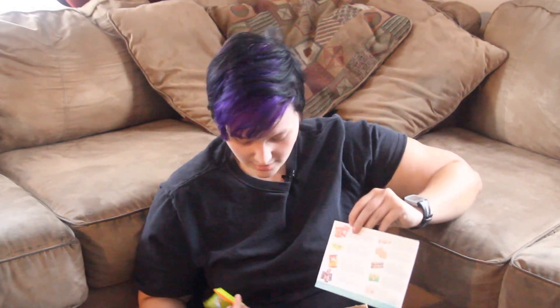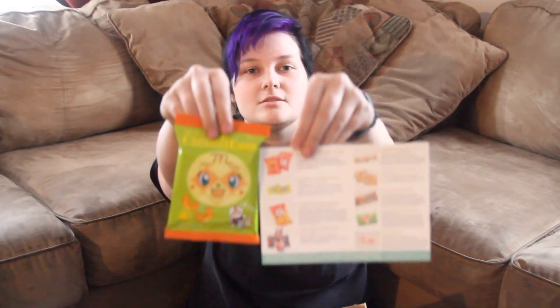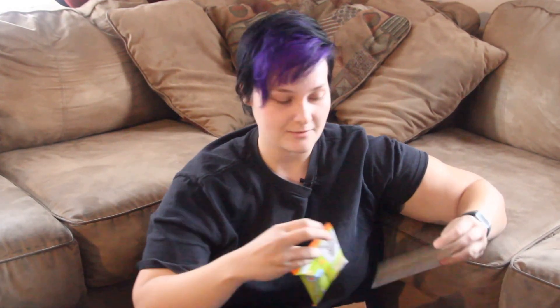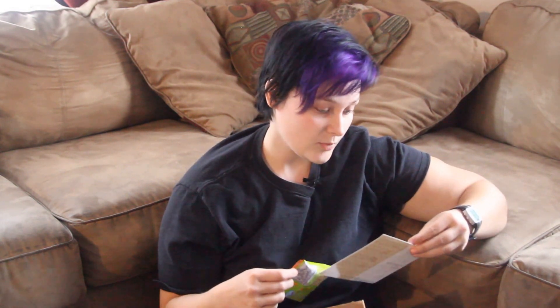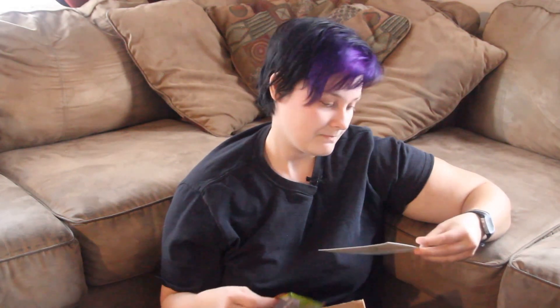So, the Anpan Man Caramel Corn — it looks absolutely nothing like what they showed us in the picture, so I was a little confused at first. But it is, because there's only one Caramel Corn, and this one actually says 'Caramel Corn' in English, which is nice. It is a Caramel Puffed Corn Snack — will it taste like popcorn? Will it taste like Fritos? Who knows?